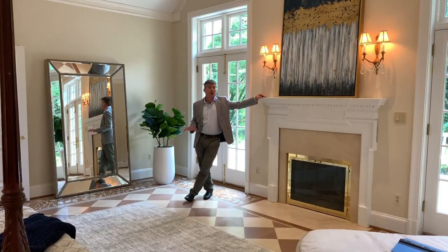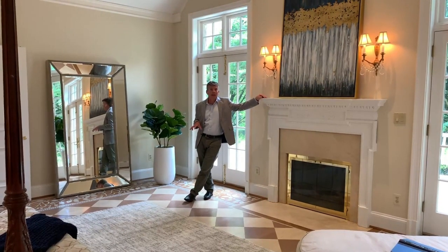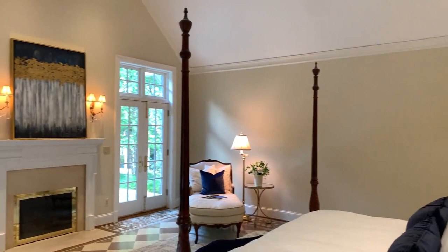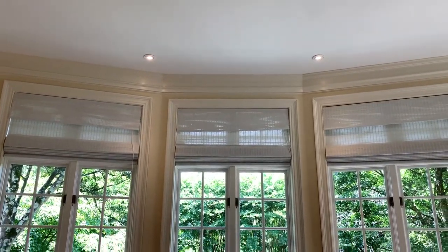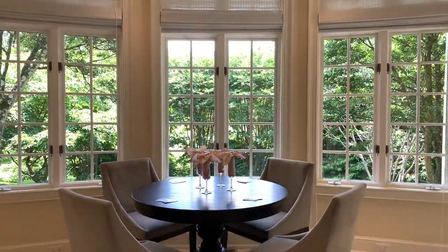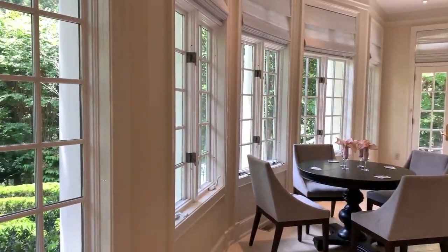I'm standing in the owner's suite. This suite of rooms is privately located on the main level, and it feels like you're on vacation. You have this beautiful wood-burning fireplace, which is flanked by French doors. You have a set of French doors on the other side here, which open up to your private solarium, and you have these incredible views of the beautifully landscaped backyard.